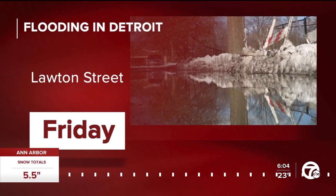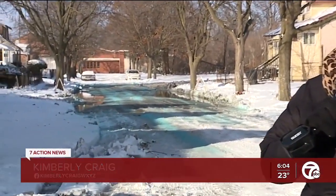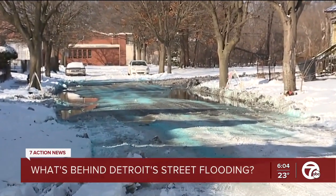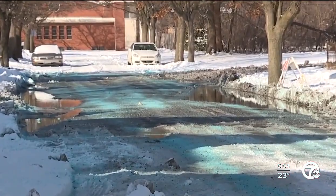Some believe the problem is actually under the street. 7 Action News reporter Kimberly Craig went back out there today to find out what's being done to help fix it. We're told crews from the city of Detroit will be out here on Lawton Street this weekend with a truck that will vacuum out the debris. They say it's clogging the catch basins, but neighbors believe the problem goes even deeper than that.